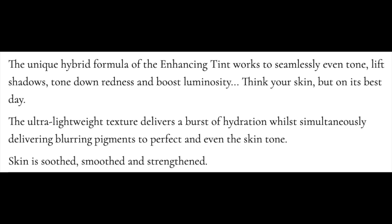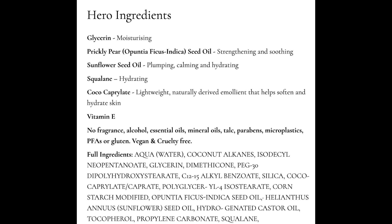As far as the claims, this is designed for all skin types and it claims to have a fresh, luminous, light-covered, skin-enhancing tint in a feel-good formula for replenished, healthy, plump-looking skin. The blurring pigments seamlessly even tone, lift shadows, and tone down redness. Lisa says the crease-proof formula works like a dream under the eyes. This is made with 78% skincare ingredients, including glycerin, prickly pear oil, sunflower seed oil, squalane, and vitamin E. It is vegan, cruelty-free, fragrance-free, talc-free, and contains no SPF, alcohol, essential oils, or gluten, so I think this would be excellent for sensitive skin.